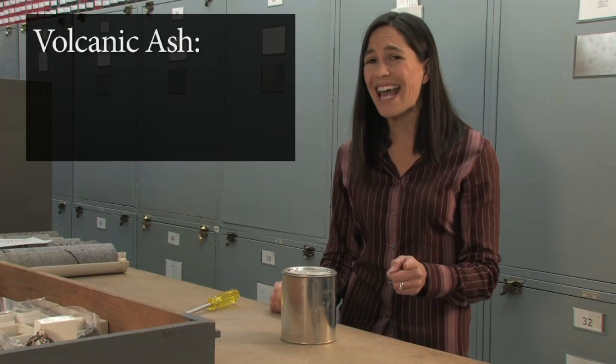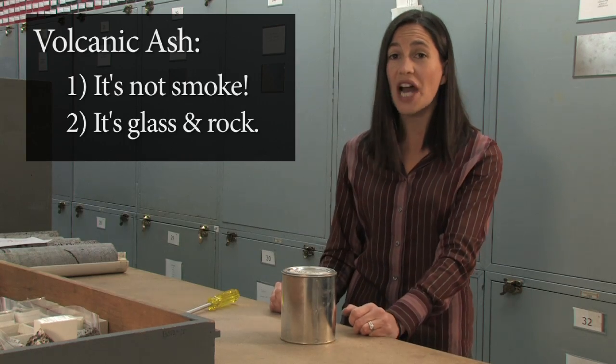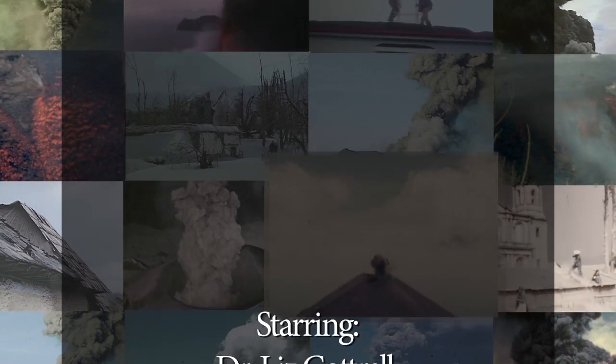So remember: volcanic ash is not smoke. It's ground-up glass and rock, and it's sharp. And it's one of the major sources of hazards from volcanoes.